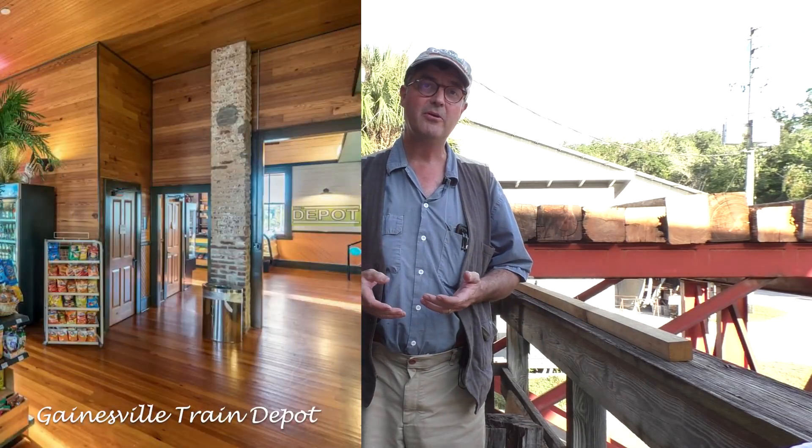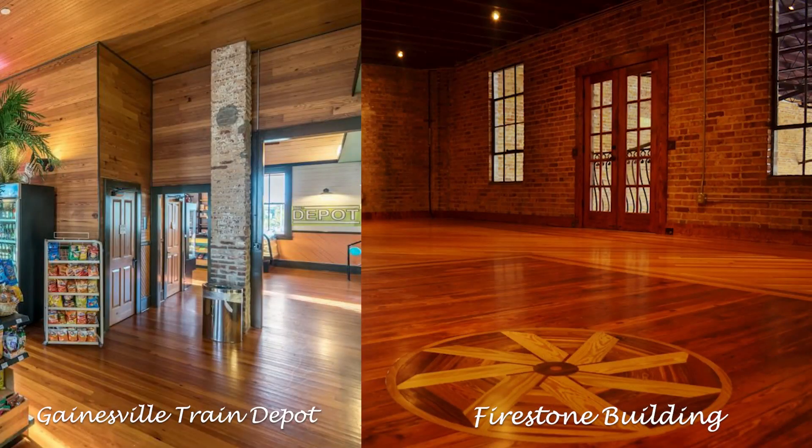Some of the local projects here in Gainesville, Florida that we've provided legacy building reclaimed heart pine for are the old train depot and the 1926 Firestone building. If you ever get a chance to see those buildings, you'll see our legacy heart pine in action. It's beautiful stuff — we're privileged to work with it. It's a piece of American history.